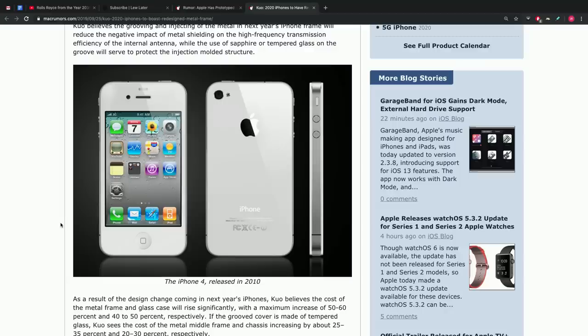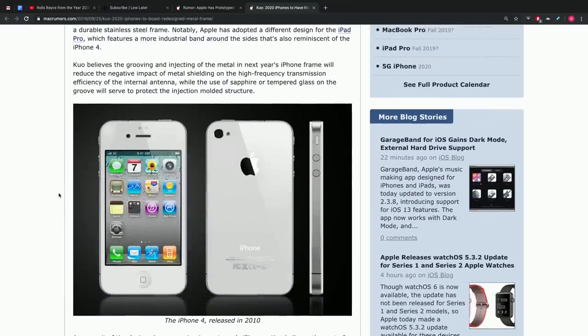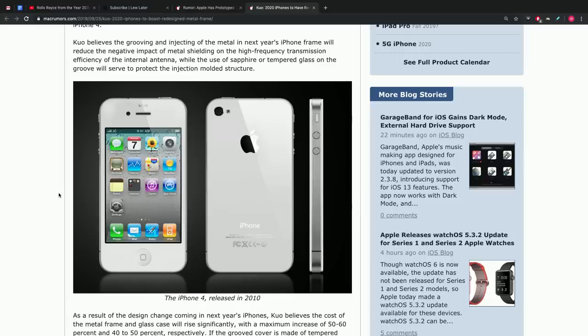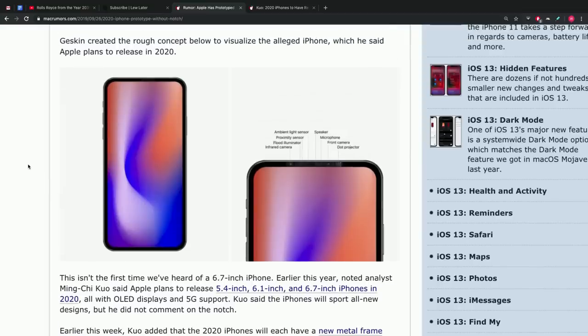Another rumor floating around is that the frame and structure of the device might take inspiration from a previous version, squaring off the edges and becoming more like the old iPhone 4, 4S, and 5 with that squared-off metal edge. Various concepts and renders were circulating on Twitter. The last piece is the potential for an in-display fingerprint scanner to go along with facial recognition, all shrunk down into this much slimmer bezel.